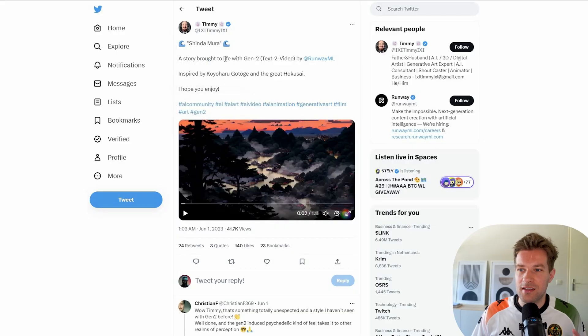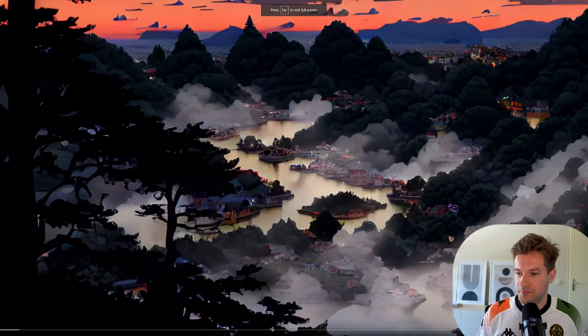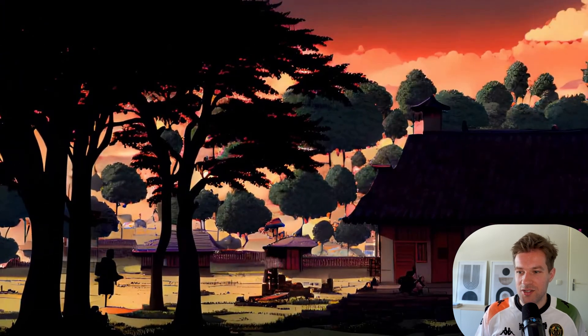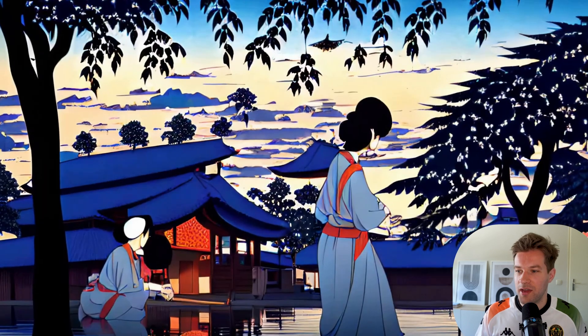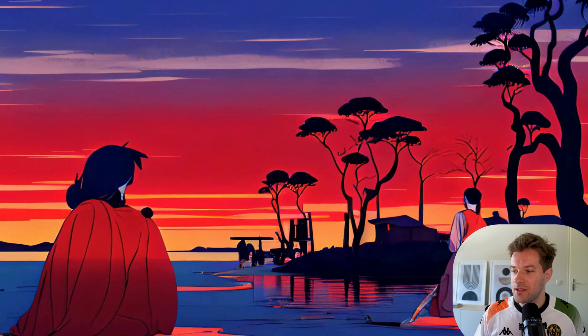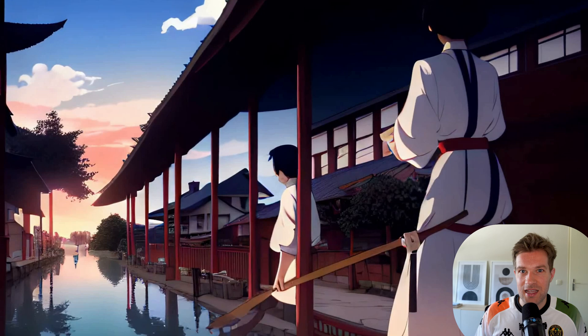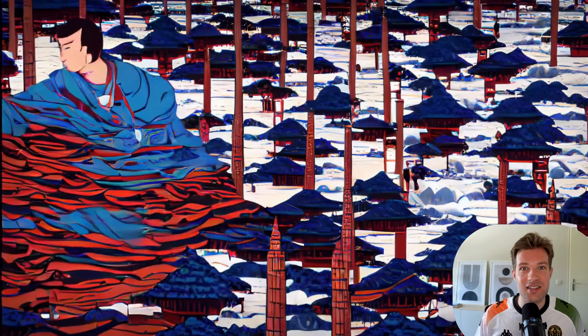It's going to be totally insane. With real life images you can also add art styles and animation styles. This is a post from Timmy and he created a story brought to life with Gen2 — more of an animation style. And as you see it's still wonky, but it is able to create different art styles. You just type a prompt, just like with an image, and you get a video in this kind of style. The possibilities are endless and it's only going to get better.